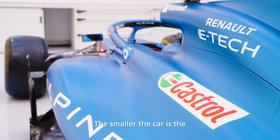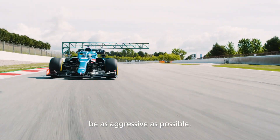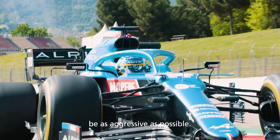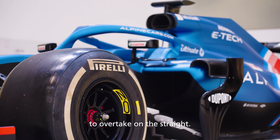The smaller the car is, the better aerodynamics you get, so all the teams try to be as aggressive as possible. Rear wing — DRS is something that we open to overtake on the straights.